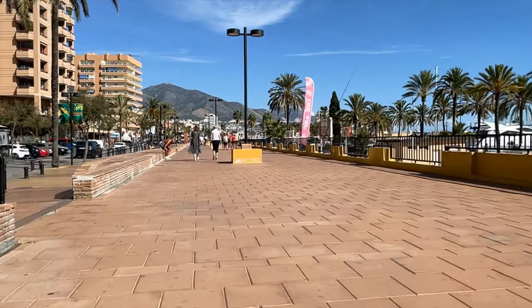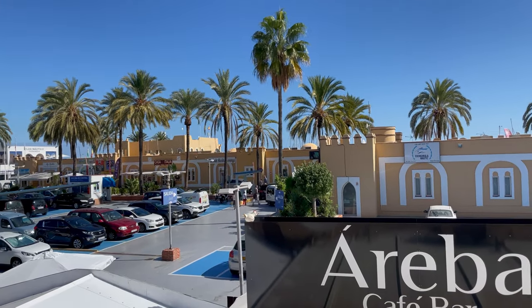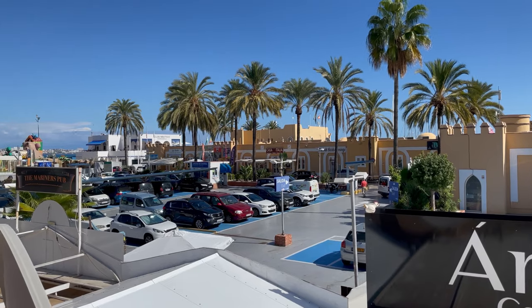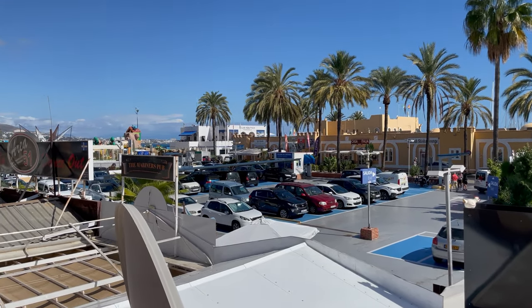Here we are at the port. I hope you enjoyed this short walking tour on Fuengarola promenade in November 2021. For more information on Fuengarola, have a look at our website.